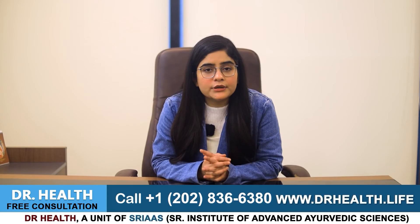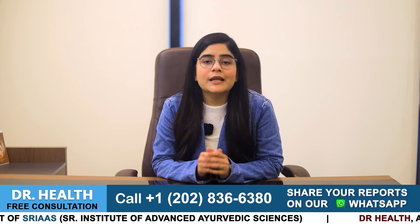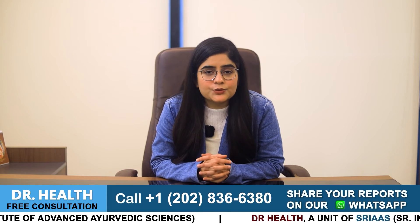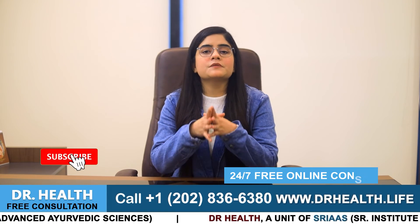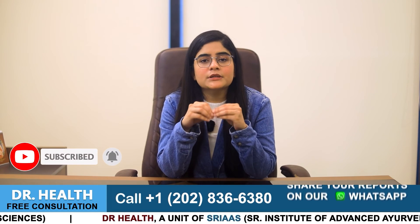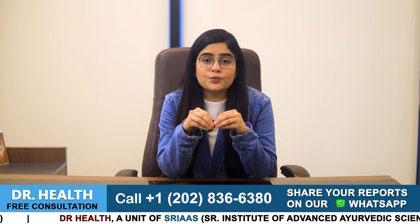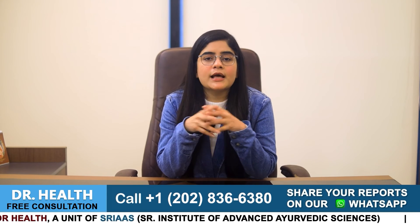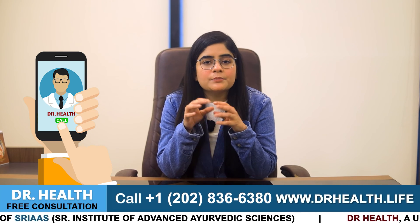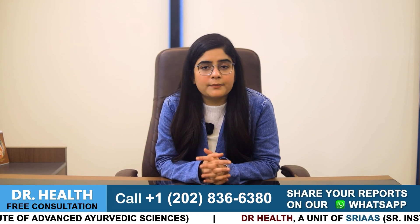One more important thing is that you should try yoga and meditation along with these vitamins, which will help you control stress and prevent stress-related psoriasis. Thank you for joining in today. I hope you found this video helpful, and if you have any questions or suggestions, feel free to drop them in the comments below. Or if you or someone you know are suffering from psoriasis and want to know how to prevent it, you can call the numbers in the video or send your reports directly to our expert doctors through WhatsApp. Thank you. Stay beautiful and stay healthy.